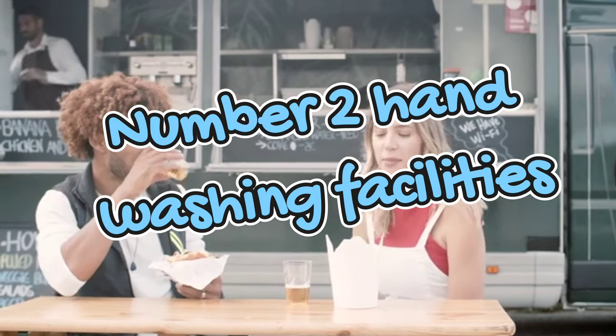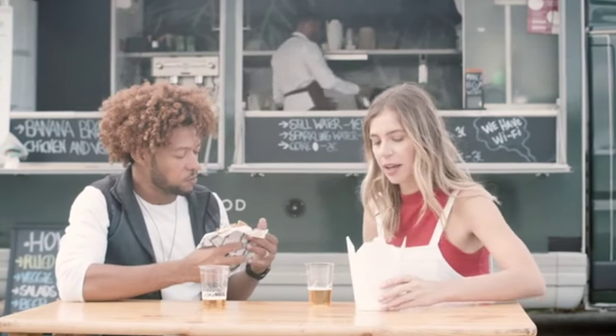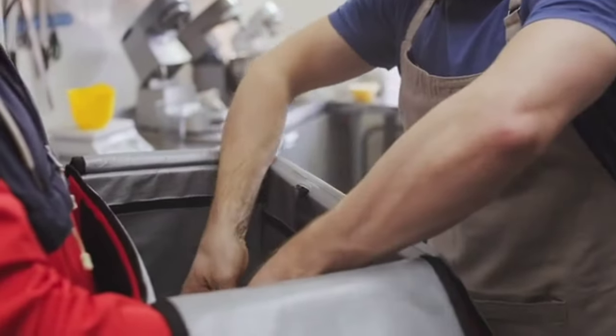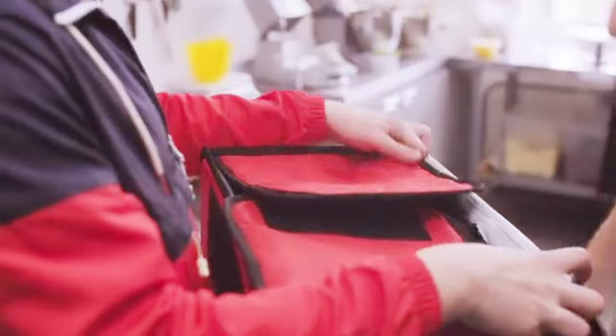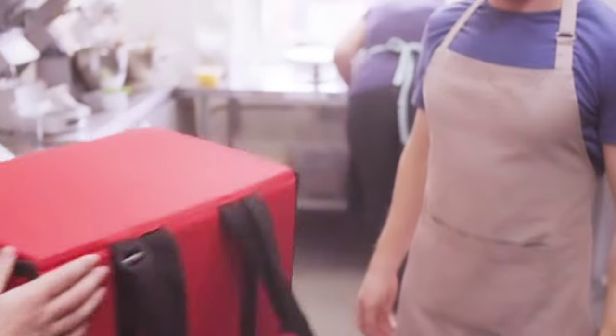Number two: hand-washing facilities. Inspectors will check to ensure that hand-washing facilities are easily accessible, stocked with soap and paper towels for your employees and yourself, and are in good working order. This was something we had in our commercial kitchen — the Department of Agriculture inspects us, not the health department, slightly different than a food truck. We had to have all of those sinks, including an individual separate hand-washing sink as well.